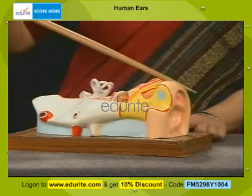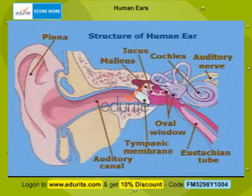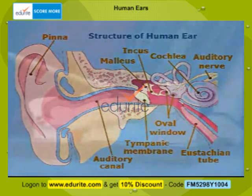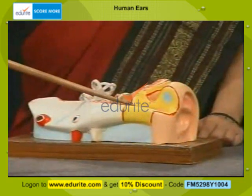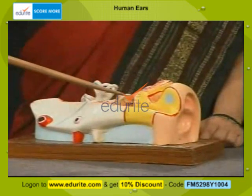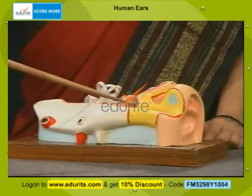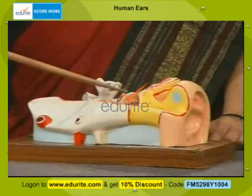The external ear is made up of a flap of skin and cartilage which we call the pinna. You can have a look — this is the pinna. This pinna leads into a canal, the external auditory meatus or the external auditory canal. You can find here a thin membranous structure which is called the eardrum.